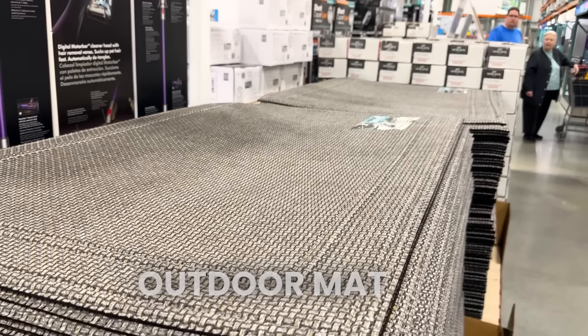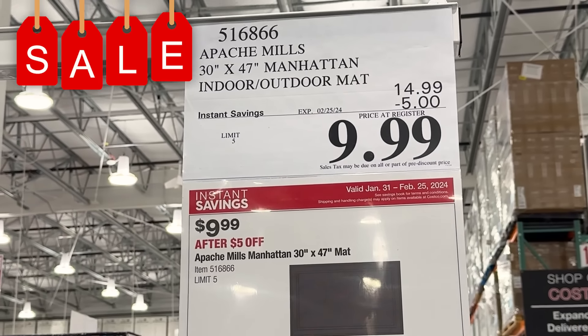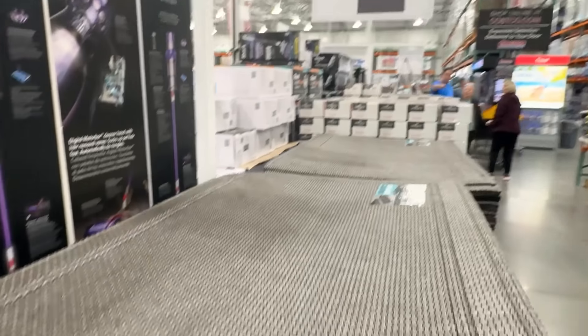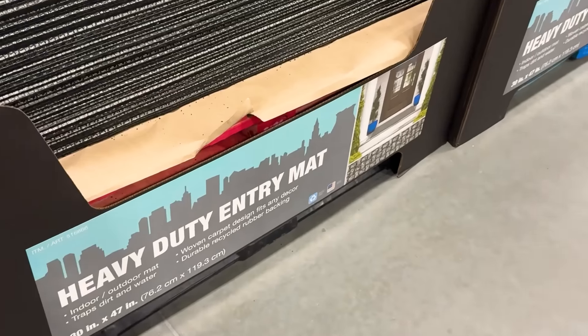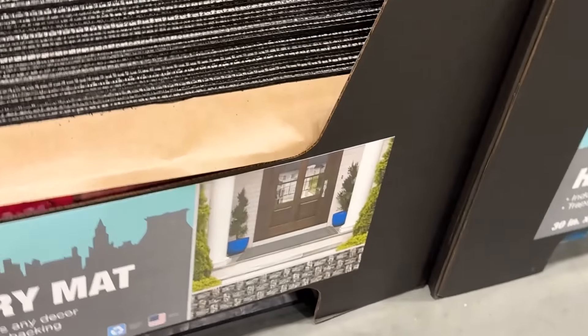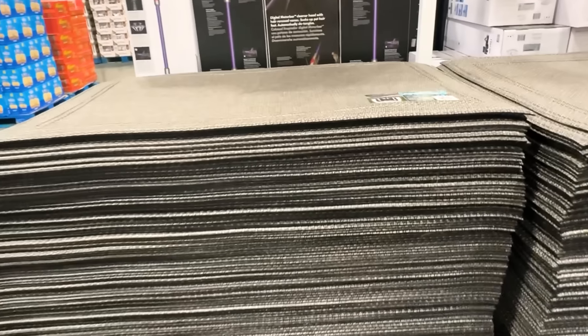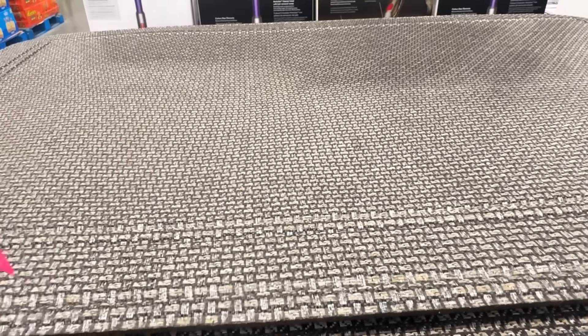This outdoor mat is massive and it's on sale for $9.99 through the 25th. It's an indoor outdoor mat, 30 by 47 inches. You can see how large this is — really nice for entryways or inside patio doors. That is a really good deal and it's pretty heavy duty too.